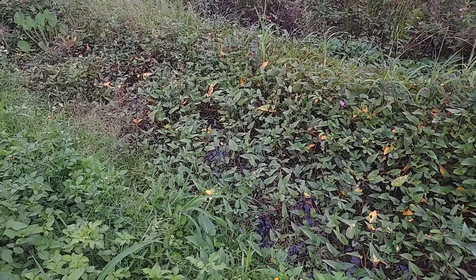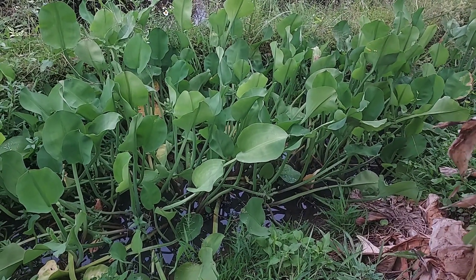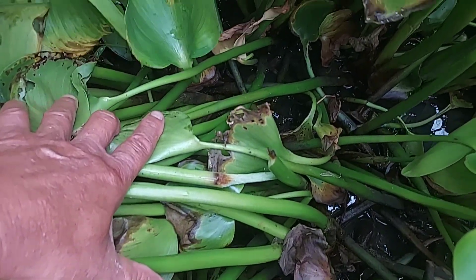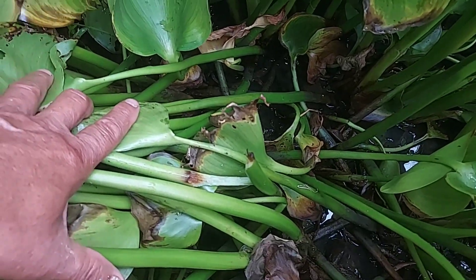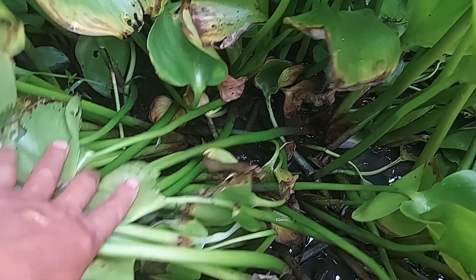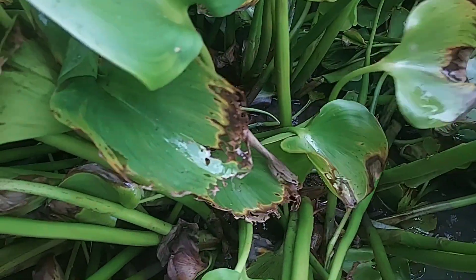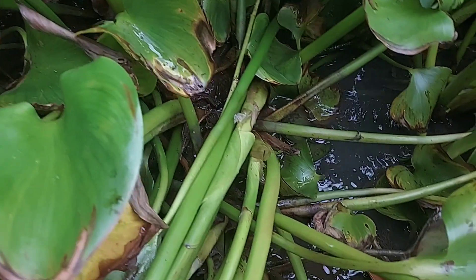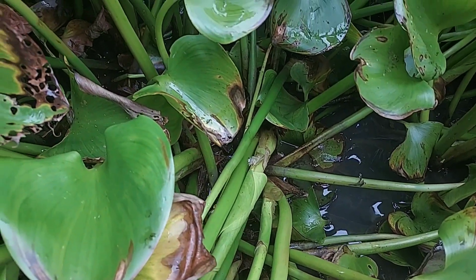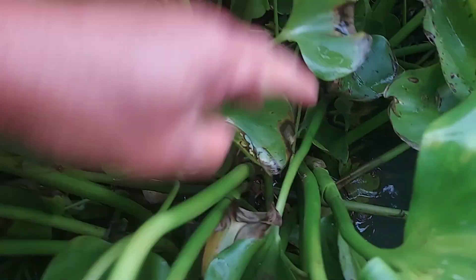If our pond is covered with plants like this, it is heaven for mosquitoes. They love this kind of environment. This is water hyacinth — they grow very close together and in the water, so the fish cannot come to this area. That's why mosquitoes love to lay eggs here, and they will be safe from the fish and other animals.